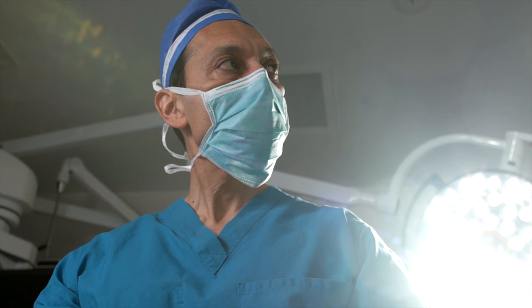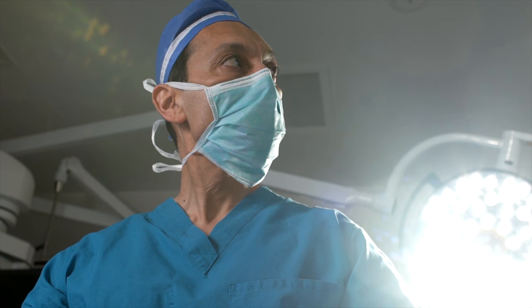I'm Fares Bora. I'm the Regional Chair of Surgery, Central Professor of Surgery at Hackensack Meridian School of Medicine.